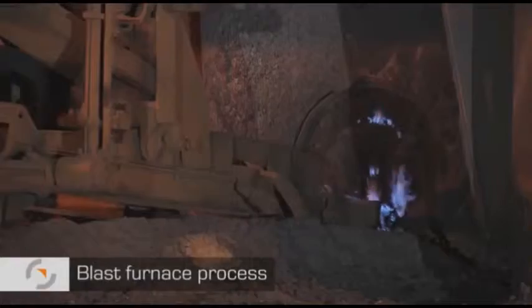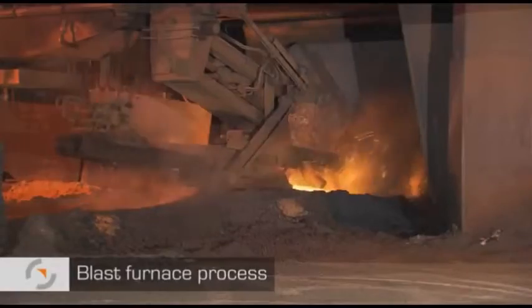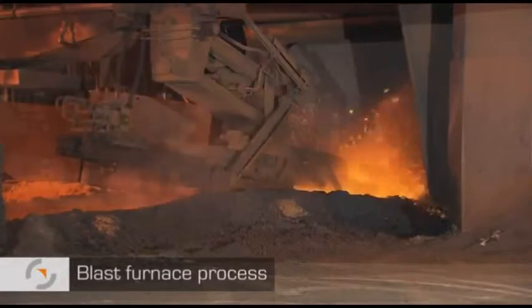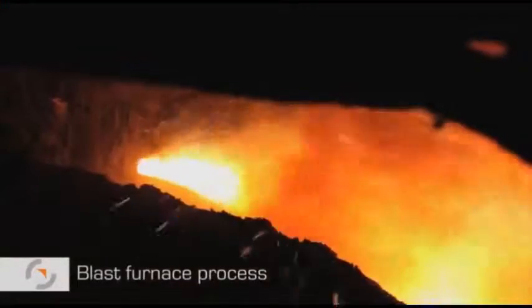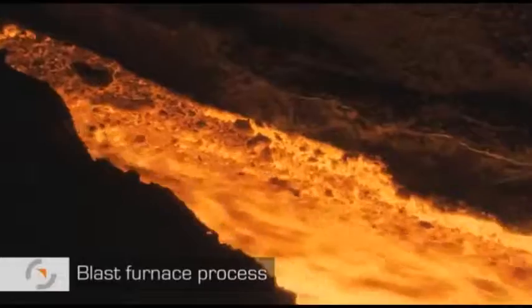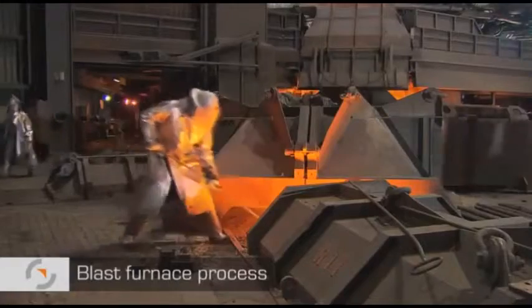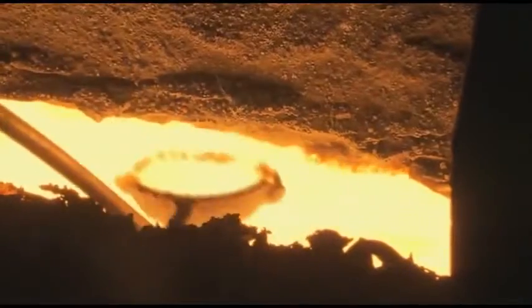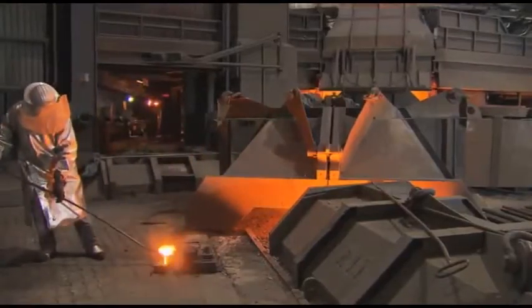Tapping takes place about every two hours. The pig iron and slag flow through the tap hole under pressure and at a temperature of about 1,450 degrees Celsius. The slag is now separated from the iron. Initial samples are taken to determine the quality. The work of professionals who have to wear protective clothing.